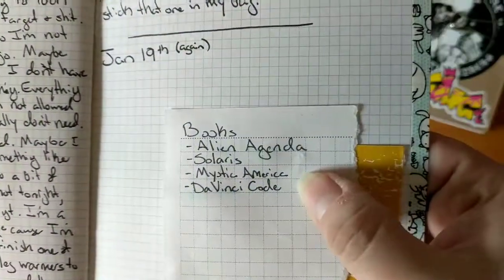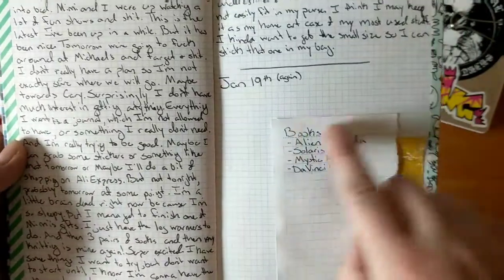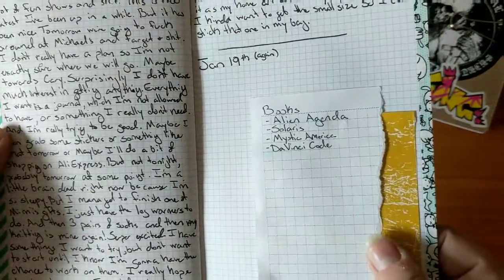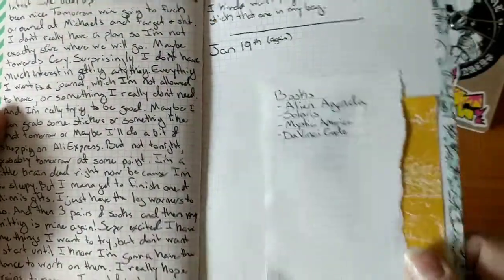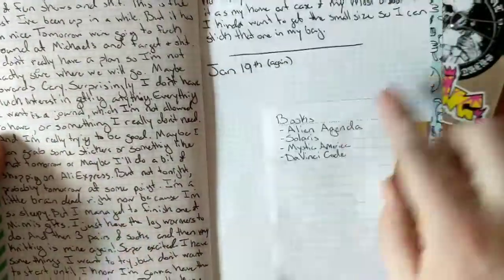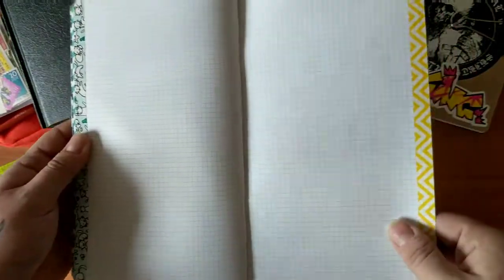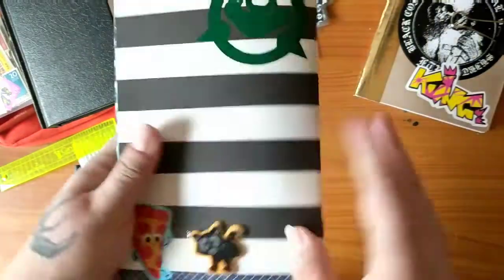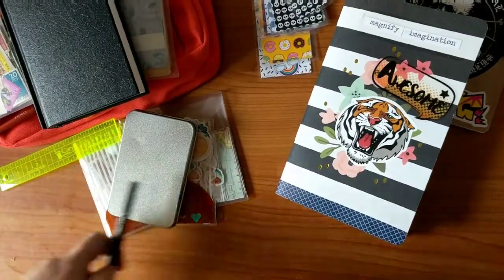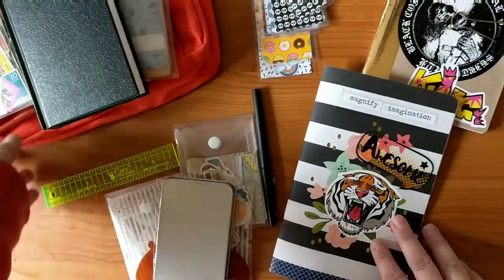I have some books I want to check out — I haven't read The Da Vinci Code yet, I know it's been forever. I was going to write last night but I didn't, so I'll either mark that out or draw a line and write below it. My goal is to finish this journal today so I can move on. It's already 30 minutes and I was supposed to go shorter, but you get me talking and I don't shut up.